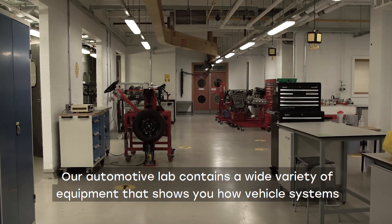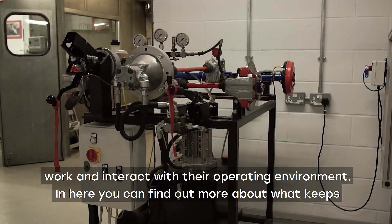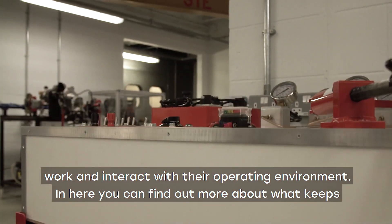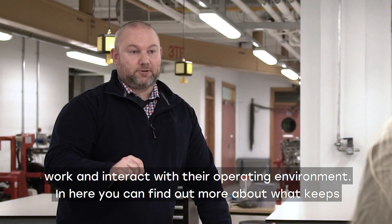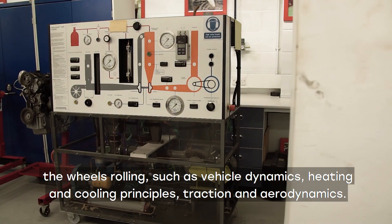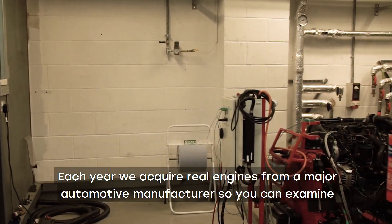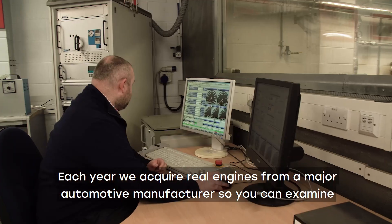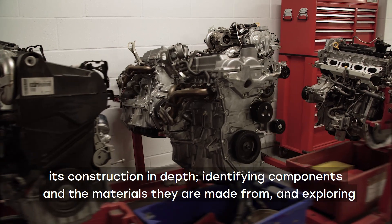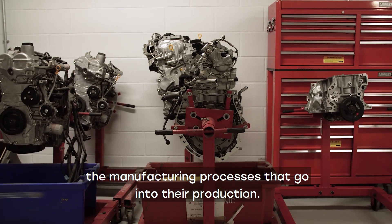Our automotive lab contains a wide variety of equipment that shows you how vehicle systems work and interact with their operating environment. In here you can find out more about what keeps the wheels rolling, such as vehicle dynamics, heating and cooling principles, traction and aerodynamics. Each year we acquire real engines from a major automotive manufacturer so you can examine its construction in depth, identifying components and the materials they are made from, and exploring the manufacturing processes that go into their production.